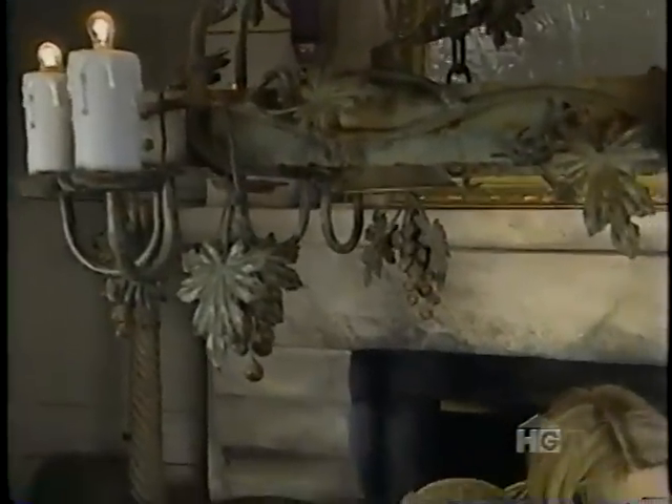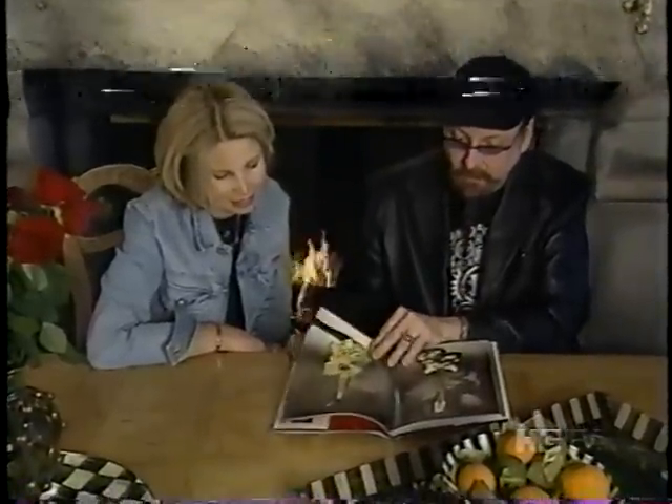Off the road, lead guitarist Rick Nielsen can be found at home with Karen, his wife of 30 years, in Rockford, Illinois, two hours south of Chicago.